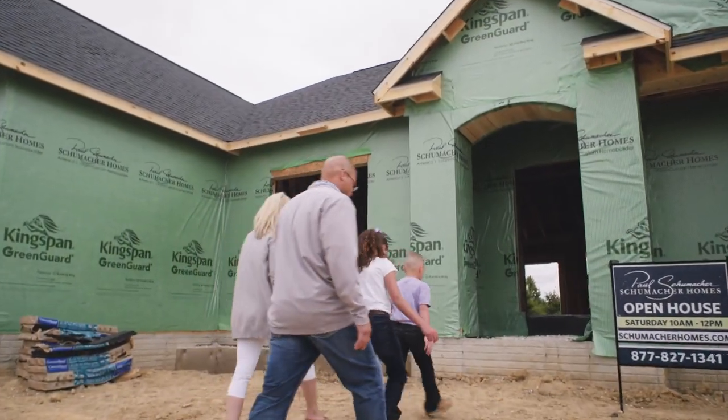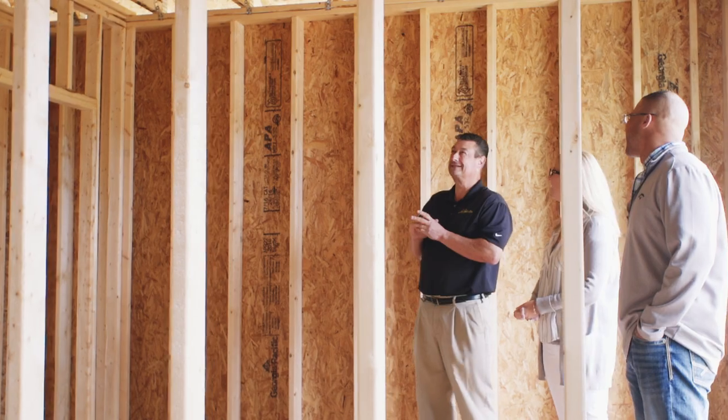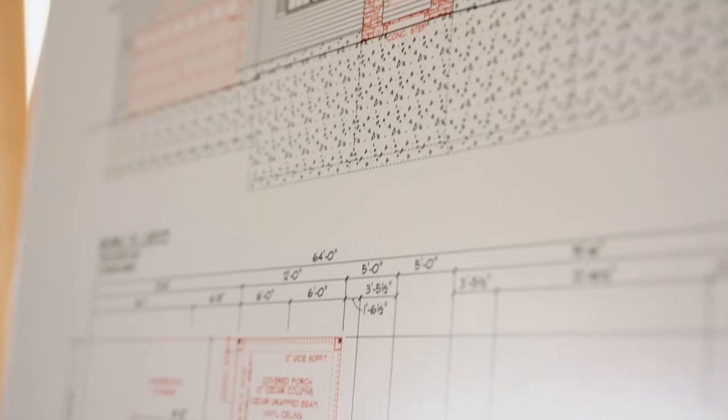Attending a Schumacher Homes construction open house is a great way to get a behind-the-scenes look at our quality, as well as see the different floor plans and customizations. This is where you get a chance to look under the hood. Touring a home under construction allows you the opportunity to meet and get to know the personal builder of the home.